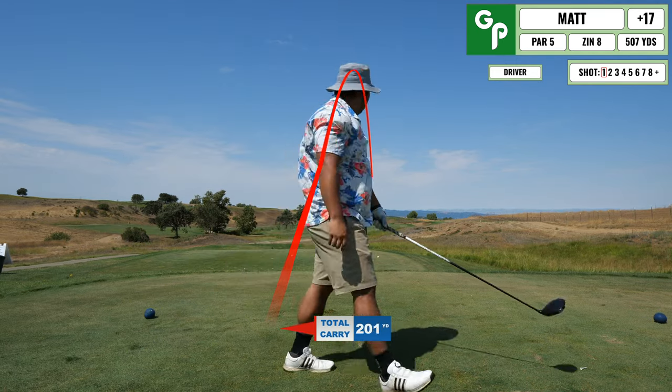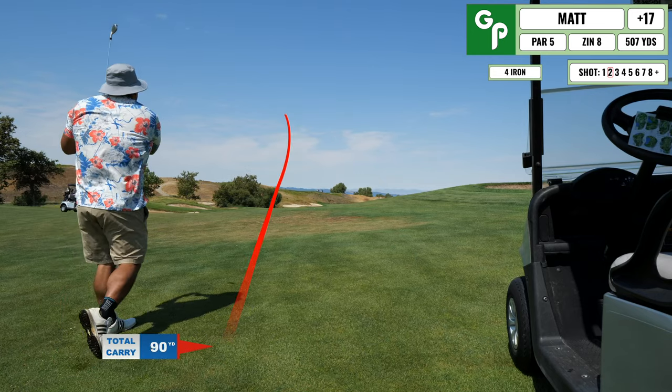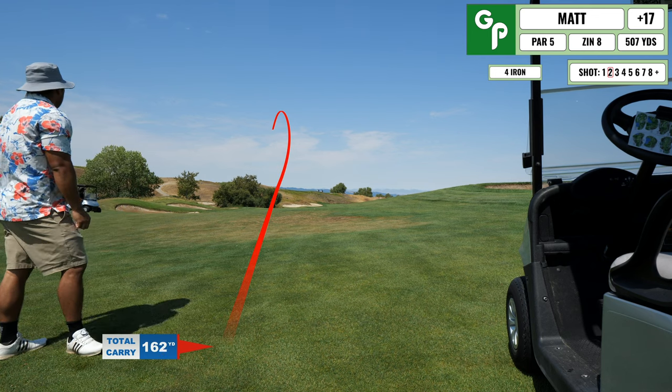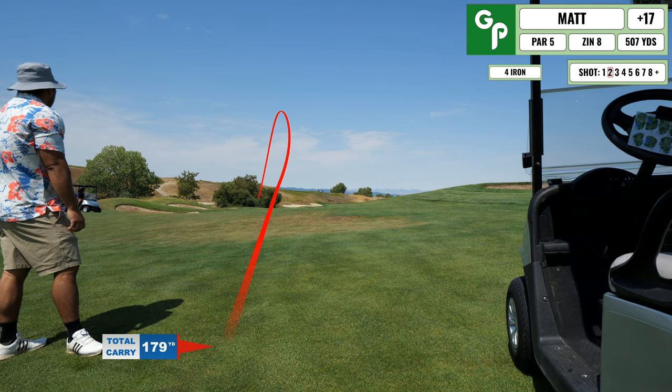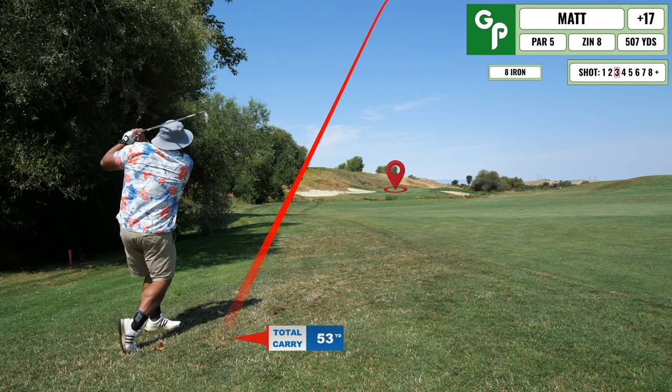I hit a high spinny whippy fade to the right, but it's a par five so it'll take three shots anyway. I end up laying up with this four iron that I've been pull hooking all day — need to figure that one out. That being said, I was pretty safe here, and this is probably the best struck iron I hit all day with my new clubs.